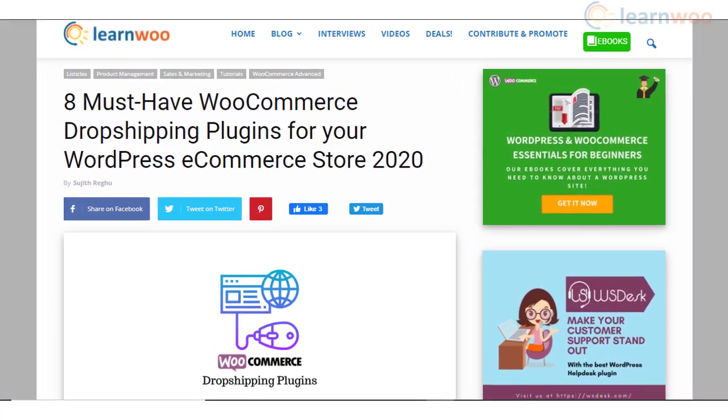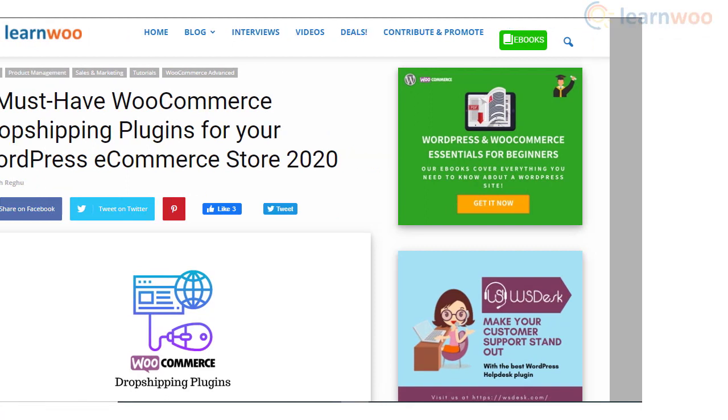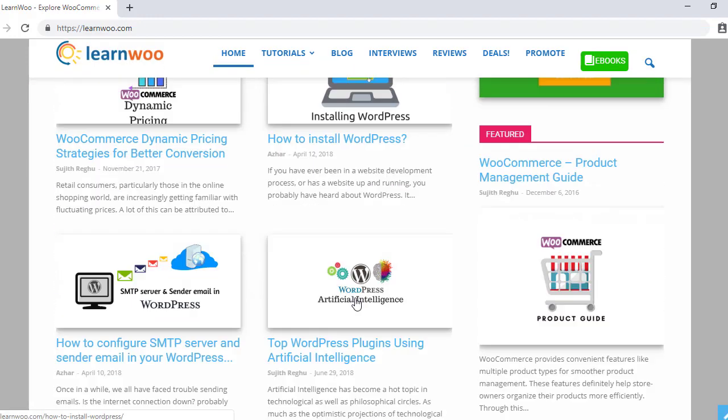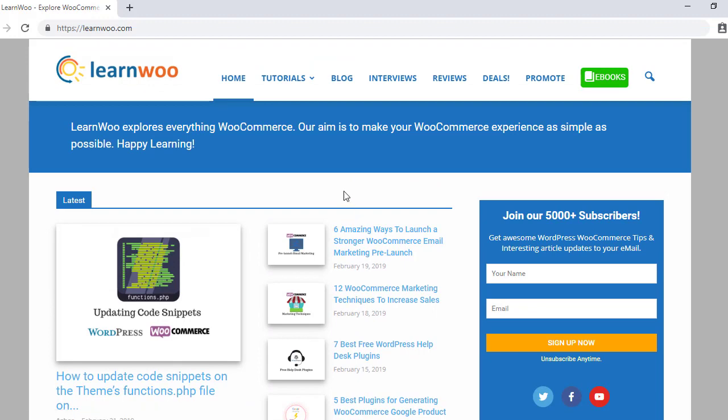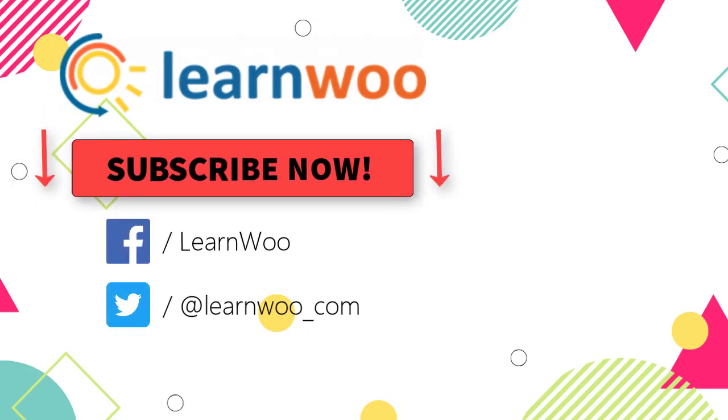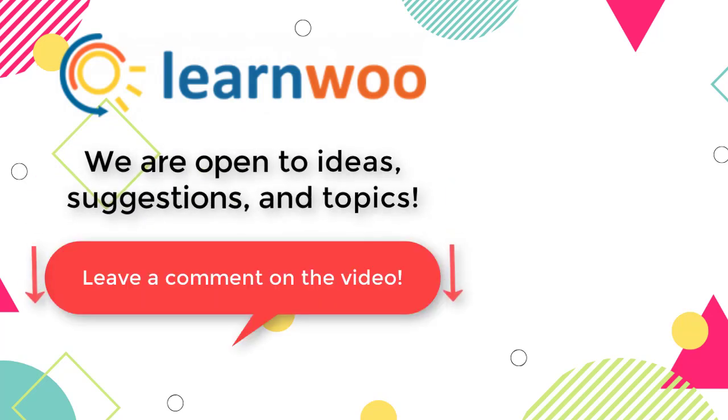Hopefully these WooCommerce dropshipping plugins will be of great help to your business plan. Links to all plugins are in the description. Check out LearnWoo for more articles, videos, and resources related to WordPress and WooCommerce. Please subscribe to our YouTube channel and follow us on our social media channels. Do let us know in the comments section if you want us to cover a specific topic or if you have any ideas or suggestions.